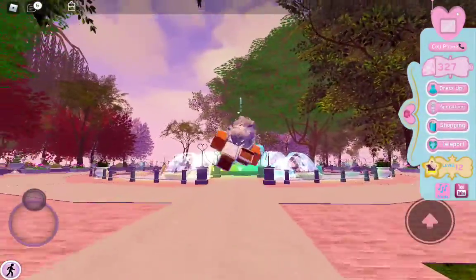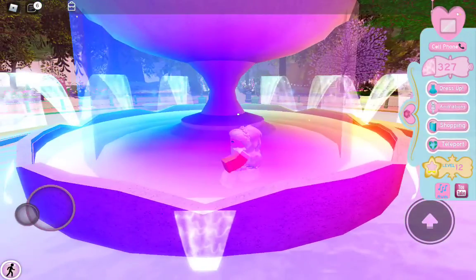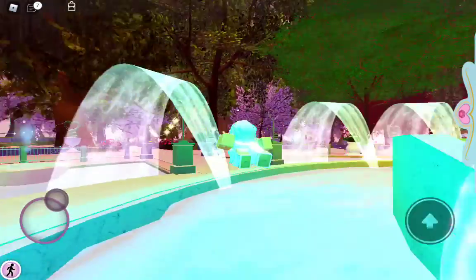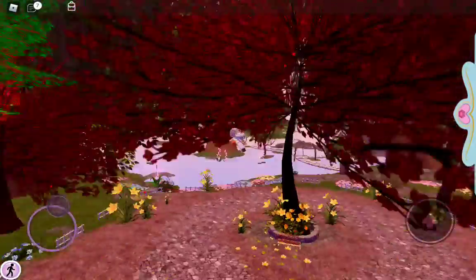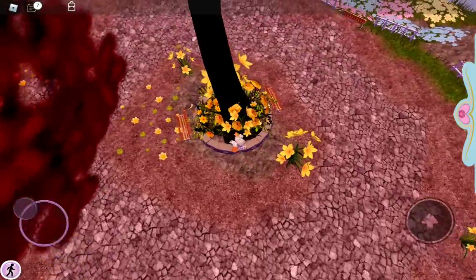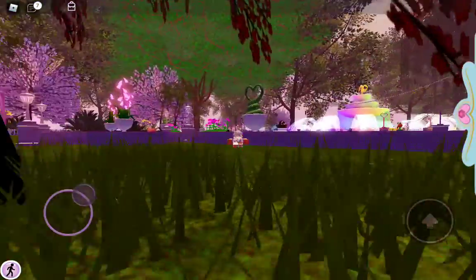So first we got this big path where you can walk, and guys we got like a rainbow fountain and everything. This is a rainbow fountain and I look so great inside it. Like if I just took a picture like that, that would be cute. But anyway it got red and green trees and it got this big tree thing where you can sit right here.